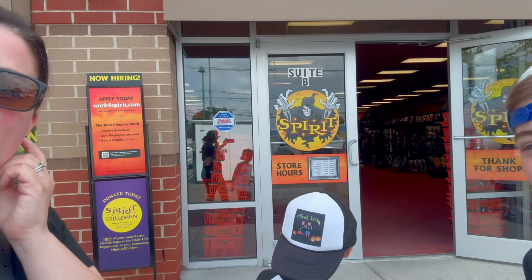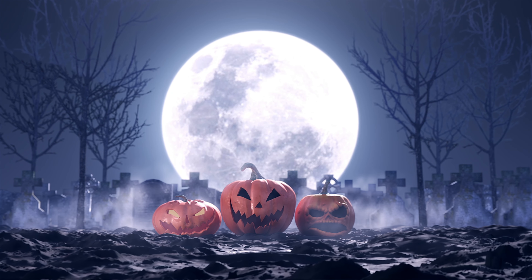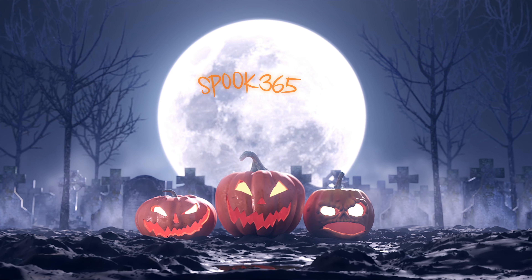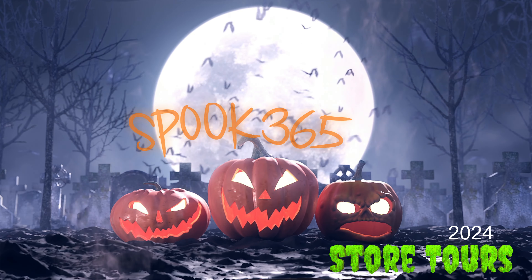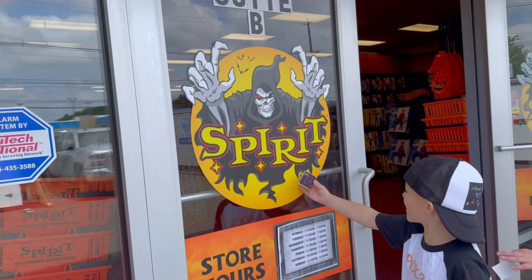We got a sneak peek — it looks pretty cool. Now you guys want to go check it out? Let us know if you've been to this location. Welcome back to Spoo 365. We're traveling all year long. I'm sure you said hello to Jack on the way in.